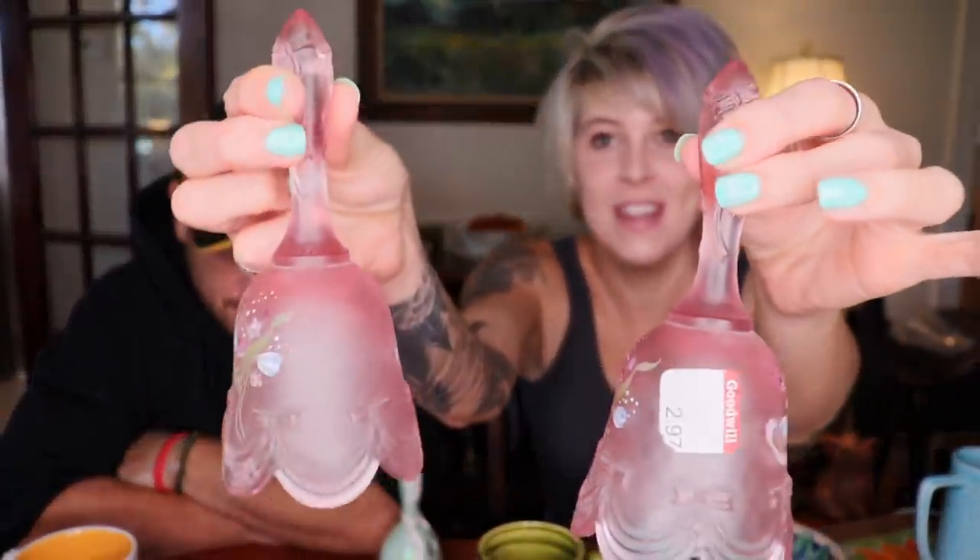Also at Goodwill, we got these two Fenton bells. These bells were exciting because we were walking by the aisle and I called out to Andrew — 'bells, bells, bells, the pink ones' — and he saw them on the top shelf and booked it down the aisle and grabbed the two bells. They are Easter 1990 Fenton bells. I just love the painting on them and they are signed by the artist.